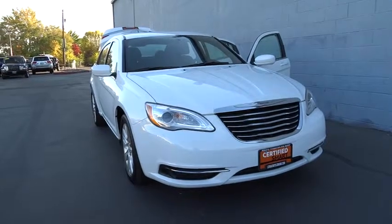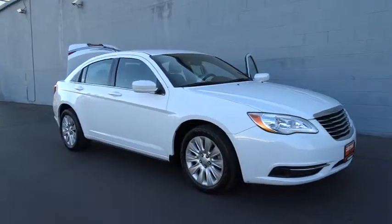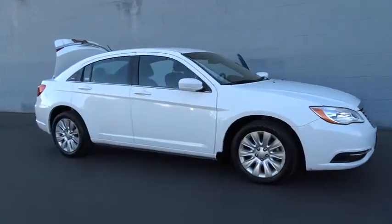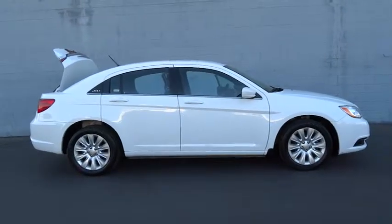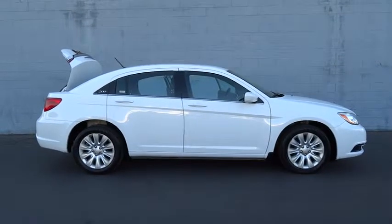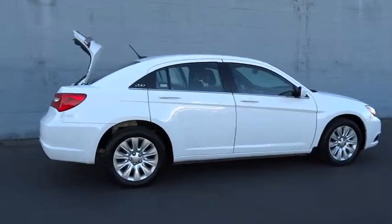2012 Chrysler 200. This mid-sized sedan from Chrysler is loaded with modern comforts. Thicker seats, LED lighting, and noise dampeners are just a few. This 200 model takes an aggressive step into a competitive market and is priced below $15,000.